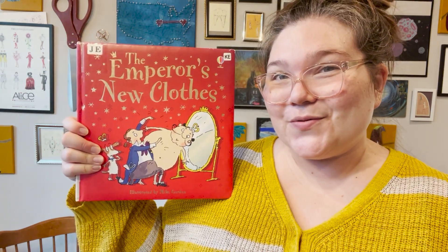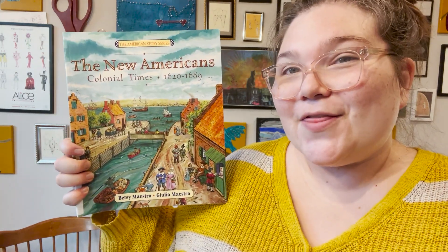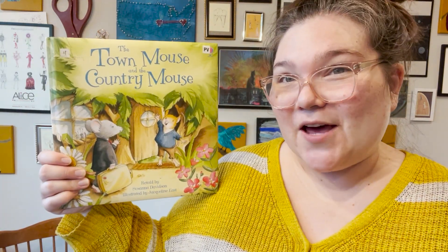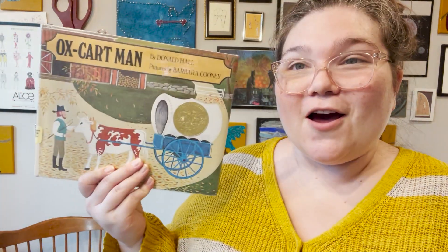If You Lived at the Time of the American Revolution is another one of those books. We also have Home Life in Colonial America, The Emperor's New Clothes, The New Americans: Colonial Times, Charlie Needs a Cloak, The Town Mouse and the Country Mouse, A Horse's Tale, The Elves and the Shoemaker, and Oxcart Man.